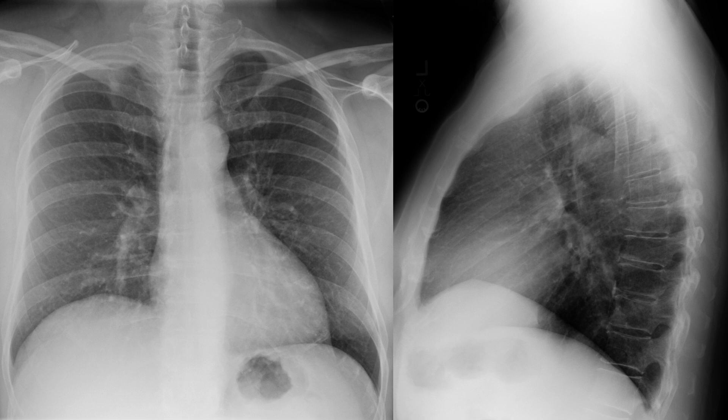Here's another chest x-ray eye test. Do you see anything on this PA and lateral radiograph? I'm going to leave it up for 15 seconds.